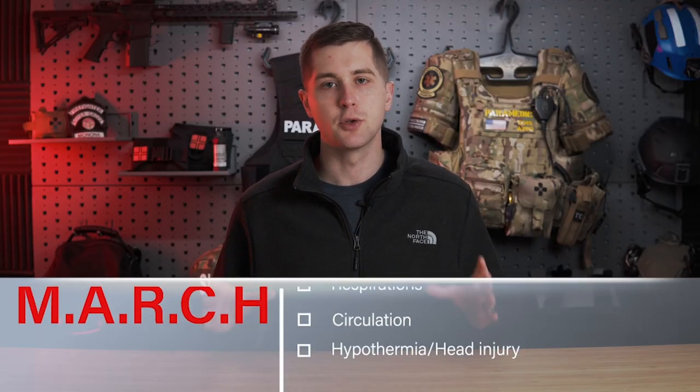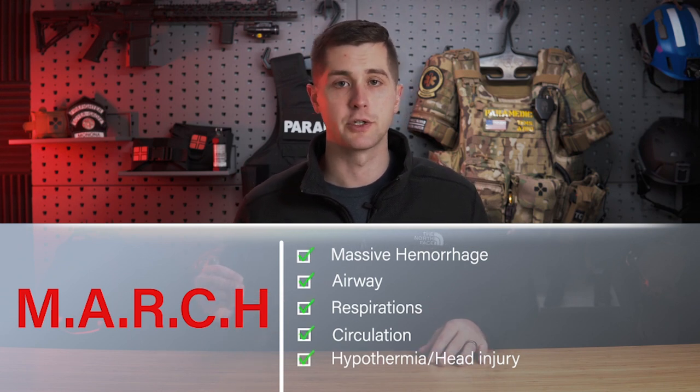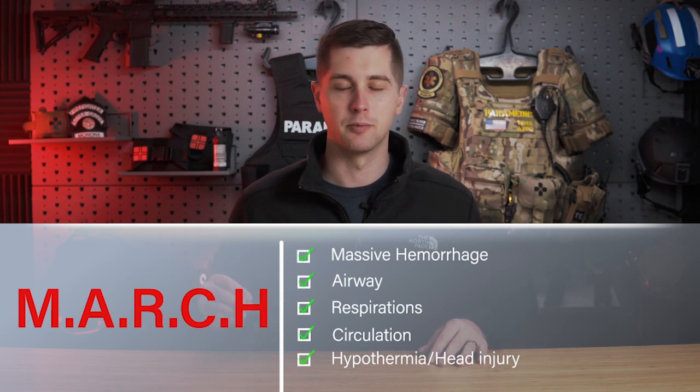Once the threat has been neutralized or the victim has been moved to a more secure location, we go into indirect threat care. We're going to reassess bleeding and start going down the MARCH algorithm. We reassess for major bleeding — if a tourniquet is in place, check if it's effective. If the patient has been injured at a junctional site — base of the neck, armpit, or groin — we can pack the wound. Wound packing is a scary intervention, but it's really important that we understand the method for doing it.